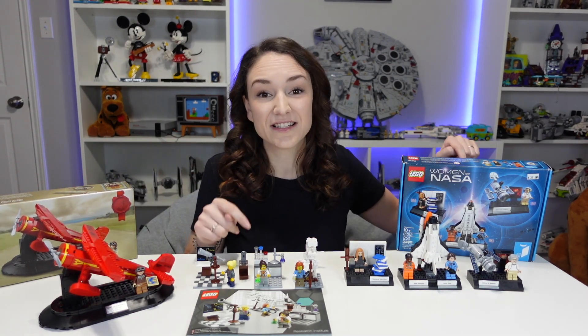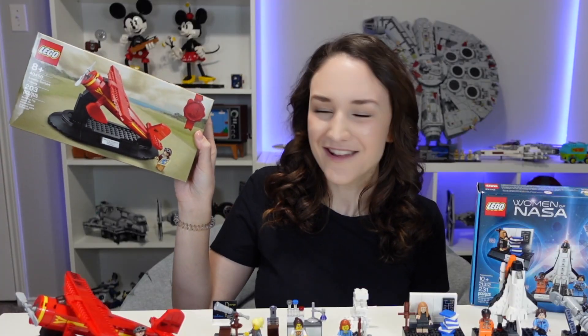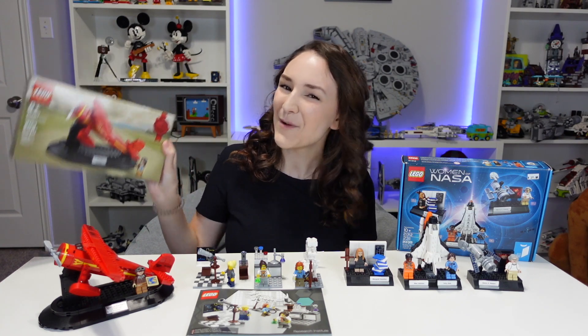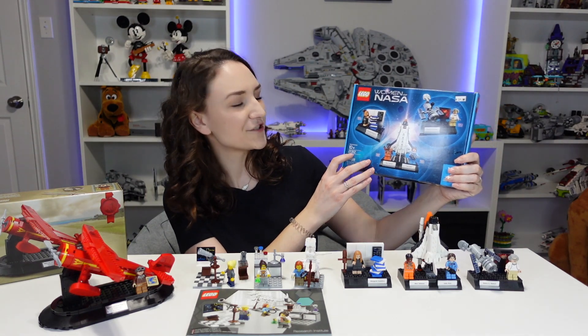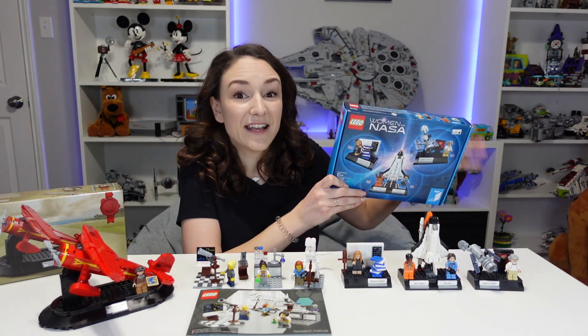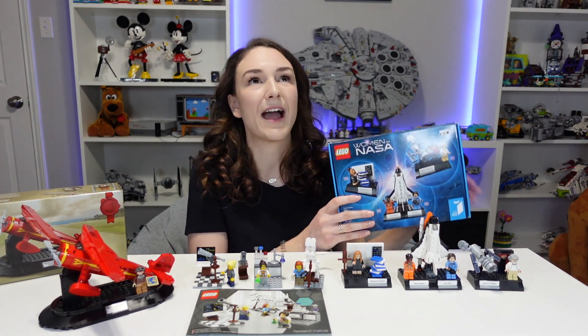These sets here are retired but amazing. And then this one here — you probably know this set, right? The promo, Amelia Earhart? But we'll get to that in a second. So first let me talk about this set here. This is the Women of NASA set, set number 21312. This is the first Lego set I ever had, which is just crazy. I got it in 2018 and I was so happy.